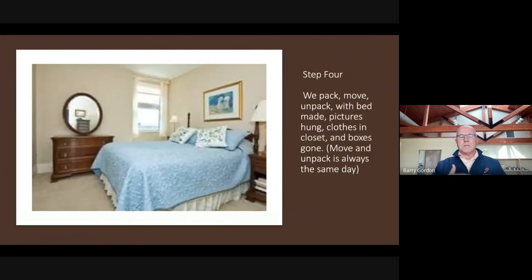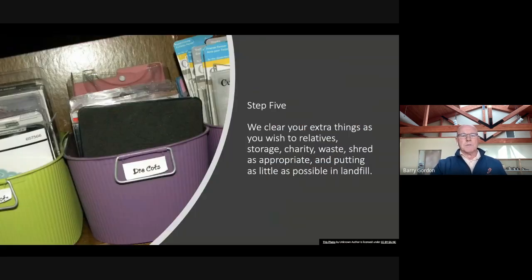Then we execute. We get you packed up, moved, unpacked, bed made, pictures hung, clothes in the closet, boxes gone — and you're all set to relax in your new home because you don't have to lift a finger. Everything is exactly where you want. Have a look at our Google reviews and you'll see what that's like.